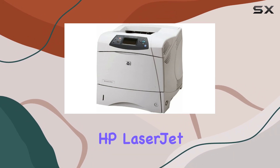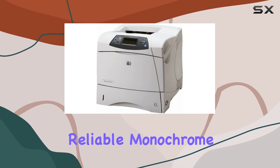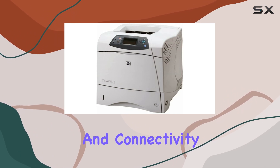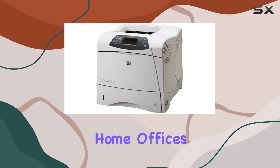Overall, the HP LaserJet 4200N is a top choice for anyone in need of a reliable monochrome network printer. Its combination of speed, quality, and connectivity make it a standout option for businesses, schools, and home offices alike.